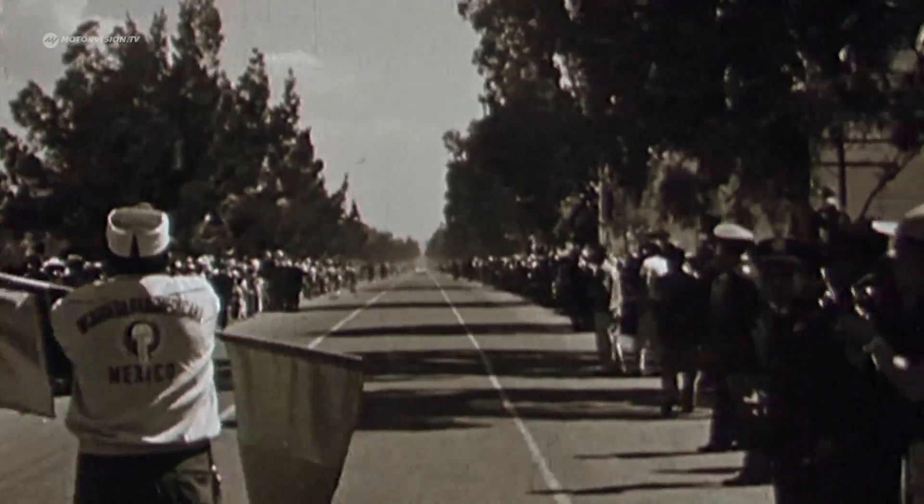The myth of the 550 Spyder was simply that wherever it appeared, it immediately won the first race, whether that was in Europe or in America.